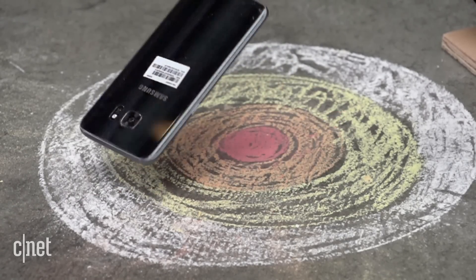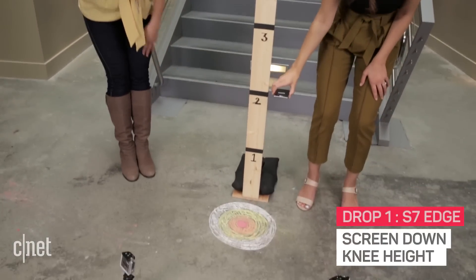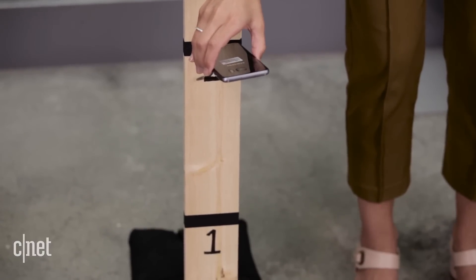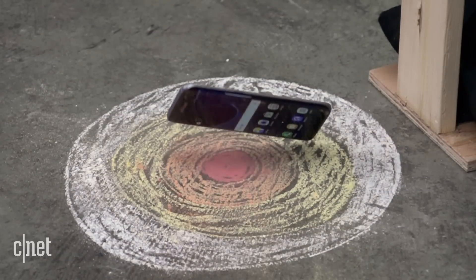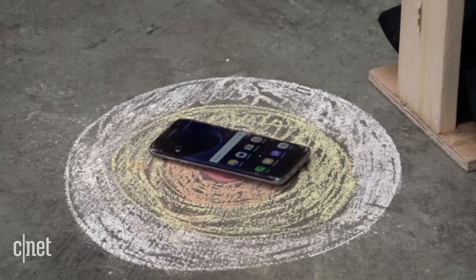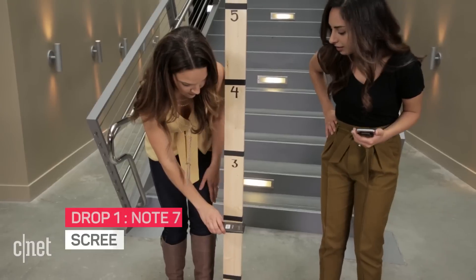You want to do the honors? I'll go first. So I'm going at about two feet — knee height. Three, two, one. It has chalk all over it — my beautiful bullseye — but it totally survived. Two feet, knee height.